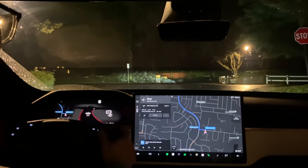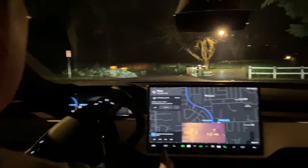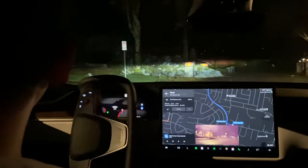We have full self-driving on. We turn it on and we're currently in a lit area, but there is a huge power outage. That was an interesting jerk of the wheel. We're in a huge power outage, so let's see how well full self-driving works with the lights completely out.